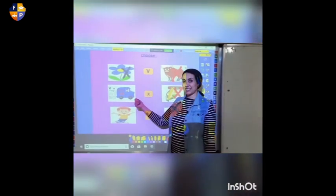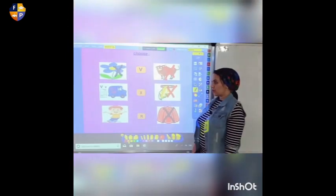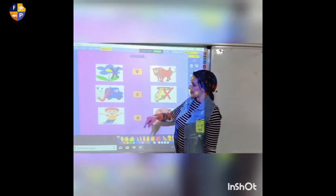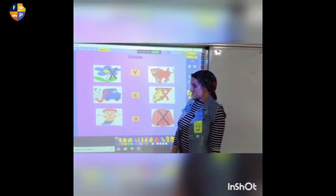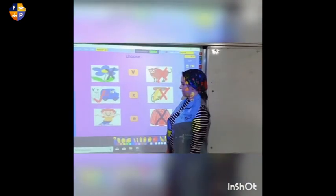And this is what? It's a van. Does van start by sound V? Yes! Let's make a circle around the van. And this is a boy. Does boy start by letter V? No, it doesn't.